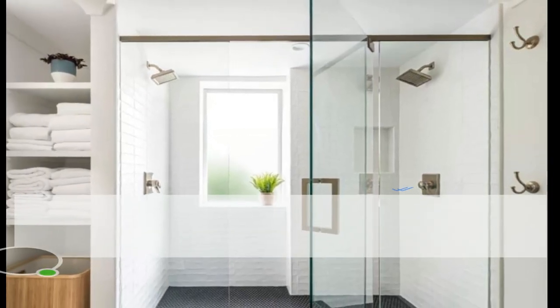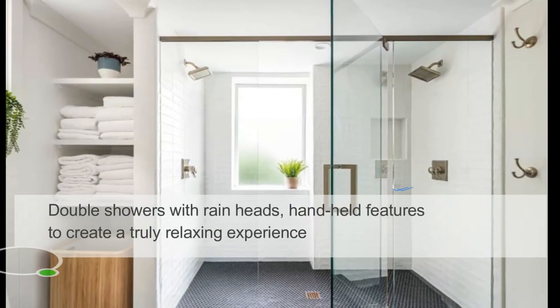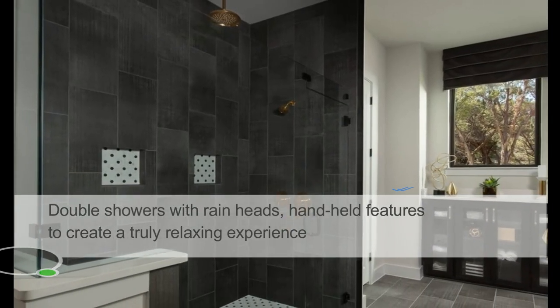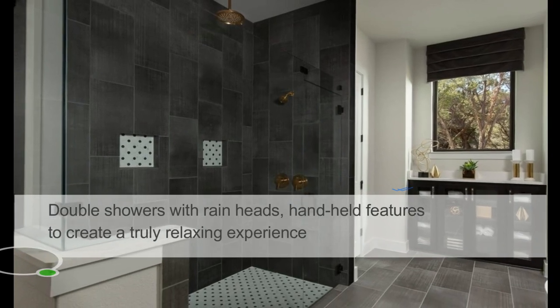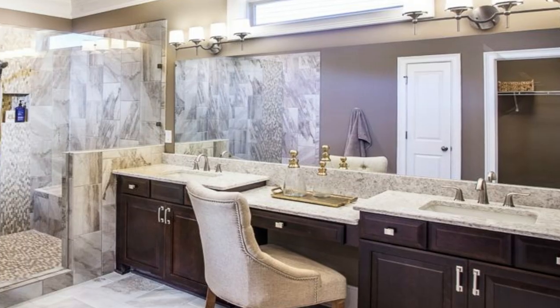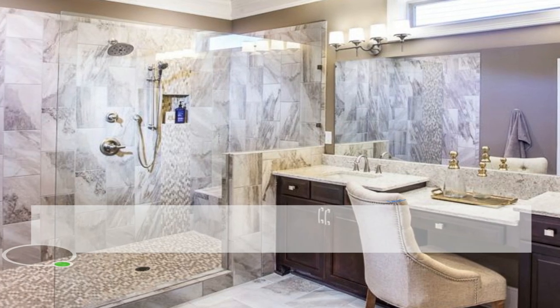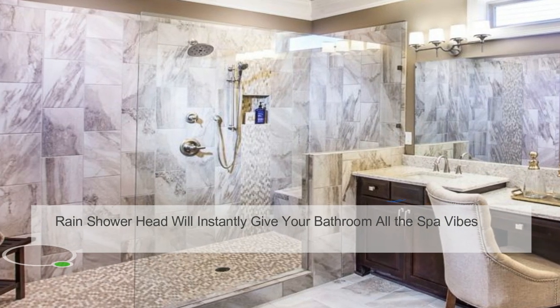A large shower area with a rain shower head will instantly give your bathroom all the spa vibes. Double showers with rain heads and handheld features are desirable upgrades to create a truly relaxing experience in master baths.